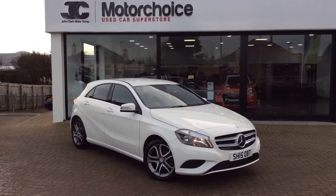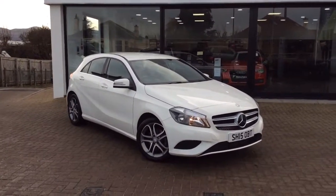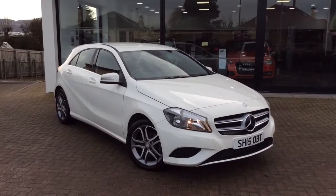This car is available at Edinburgh Superstore on Glasgow Road. The phone number is 0131 273 2046 — if you have any questions, give us a call. My name is Matt, thanks for watching.